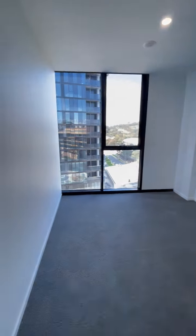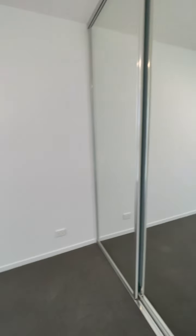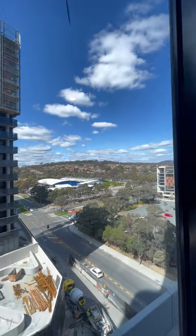And then bedroom three, all nice and bright, built-in robes, gorgeous view.